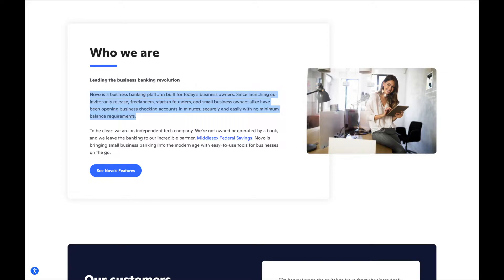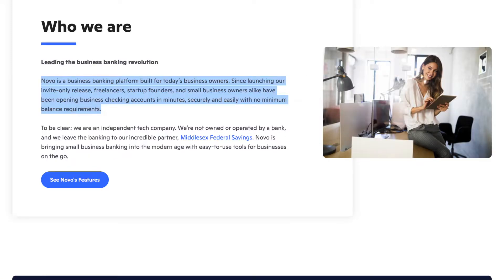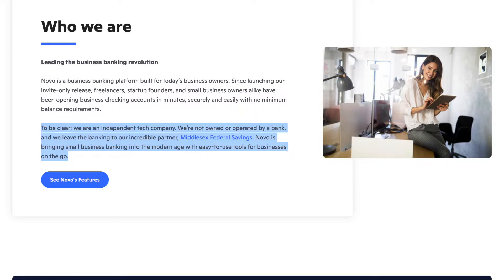Novo is a business banking platform built for all types of today's business owners. Since launching their invite-only release, freelancers, startup founders, and small business owners alike have been opening their business checking bank accounts in minutes — securely and easily — with no balance requirements.